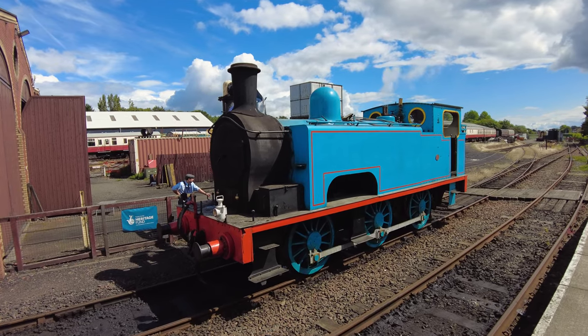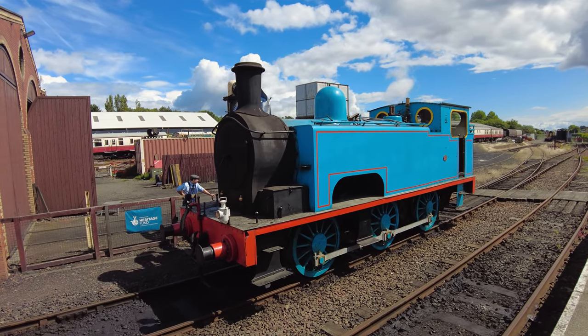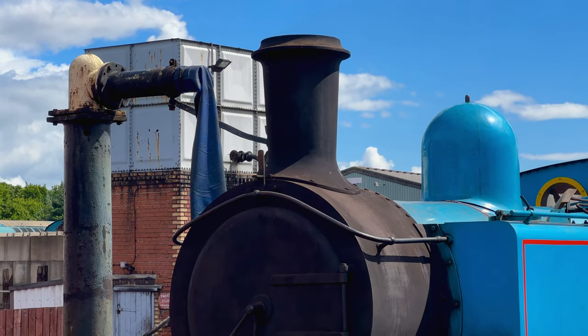Here's our locomotive for today, just taking on some water. Once they've finished refilling the water tank, the steam train is going to go all the way to the other end of the carriages, then they'll switch the points so it can come in and lock onto the front of the train — and that's what's going to take us to Keneal. Let's go up onto the footbridge so we can watch the steam train come along and switch to couple up with the carriages.